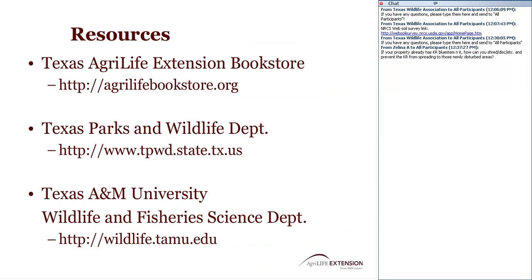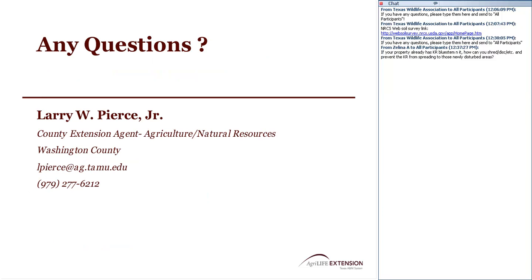Additional resources include the Texas AgriLife Extension Bookstore at agrilifebookstore.org, where many extension publications are available along with books for sale. The Texas Parks and Wildlife Department website is also very useful. I often refer to the Texas A&M University Department of Wildlife and Fisheries Sciences website at wildlife.tamu.edu, which includes a link to the Southern Region Aquaculture Center's publications on ponds and pond management. That's all I have — I'd be happy to answer questions. I hope I gave you some useful, common-sense things to think about for cattle and wildlife on small acreage.